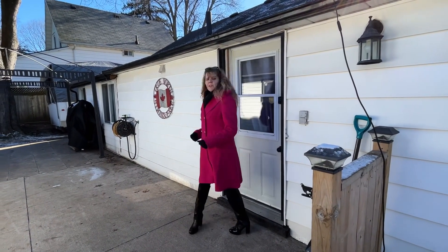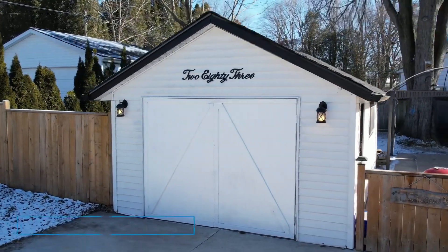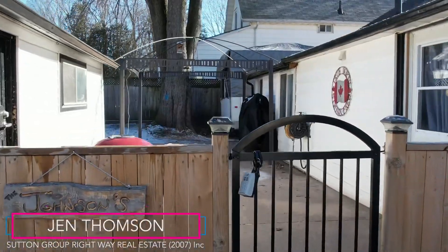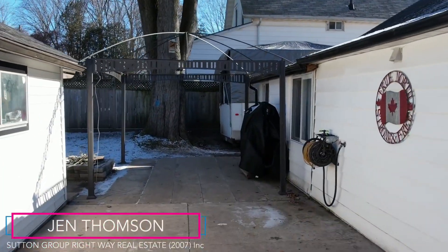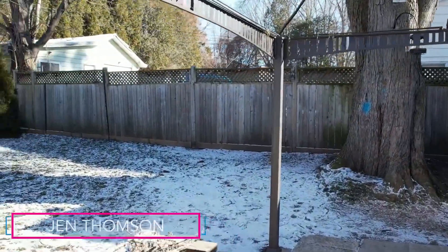Your living space is extended out to the fully fenced backyard. The single garage is perfect for those who like to tinker, and this home could just be the right one if you're looking for one-floor living in a great neighborhood in downtown Ingersoll.